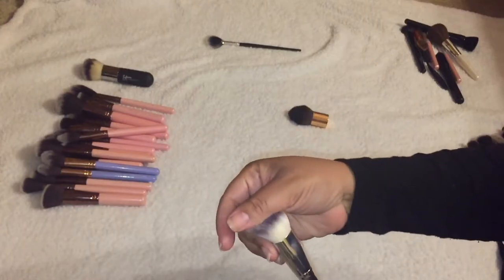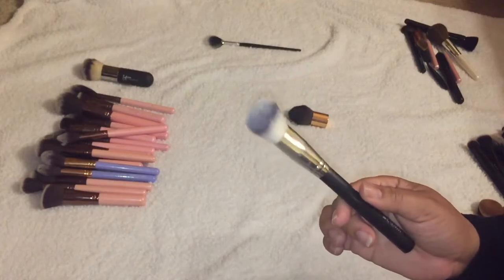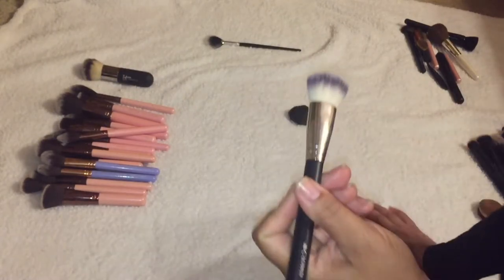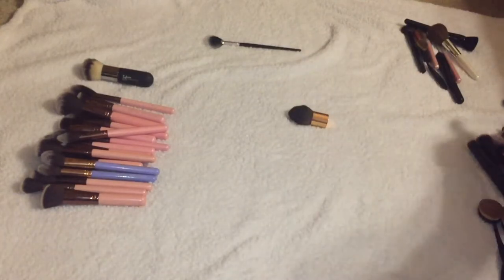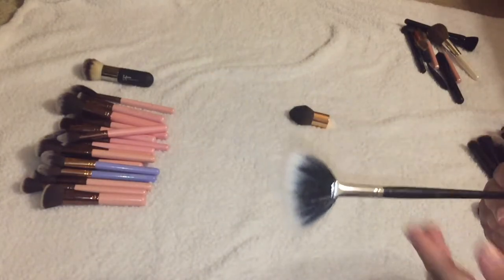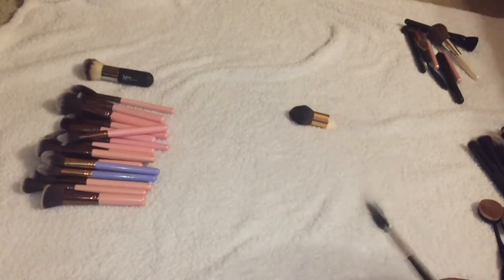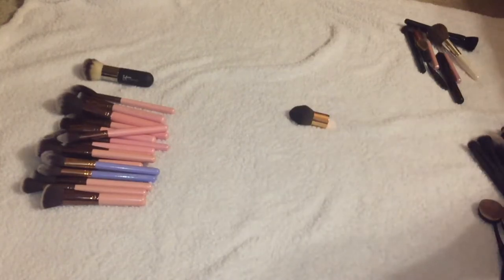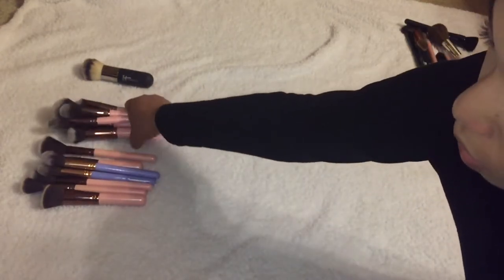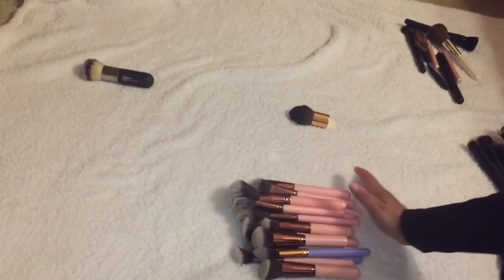This is another Crown brush that I'm keeping because I love dense brushes with so much functionality — and I love the little handle on it. This is my MAC fan brush and I'm keeping it. I usually keep my fan brushes because I prefer a lighter hand. Let's go through the Luxi brushes because nine times out of ten I'm going to keep them.